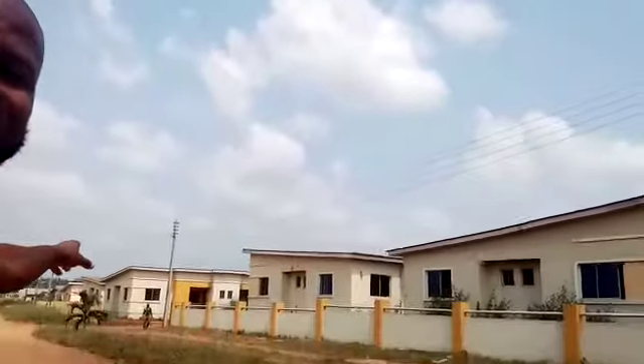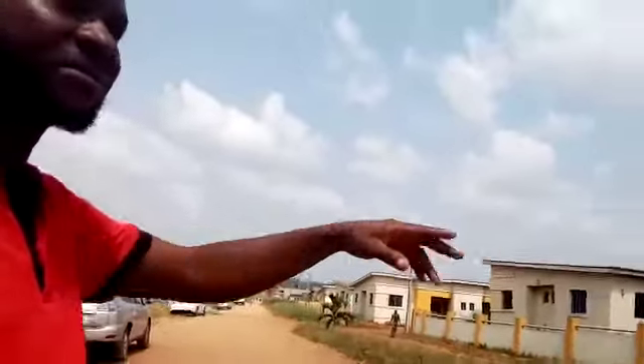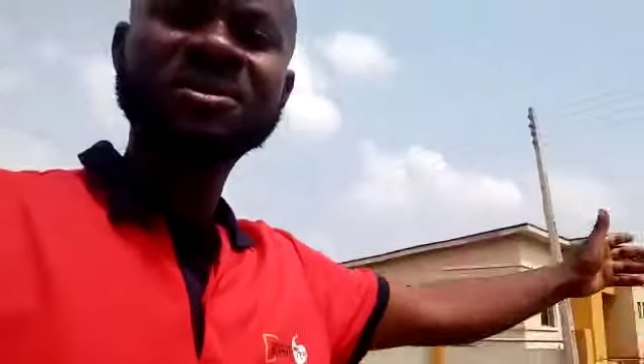This is Gold Street. We have more than 500 units. Turning to the left.